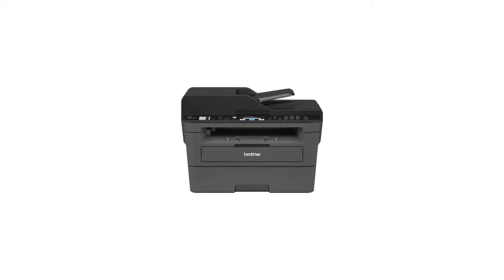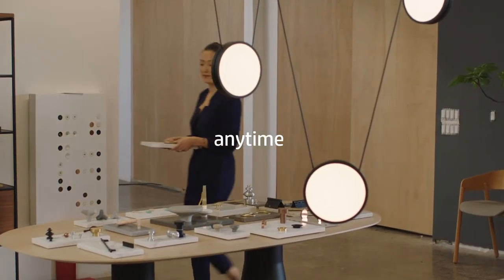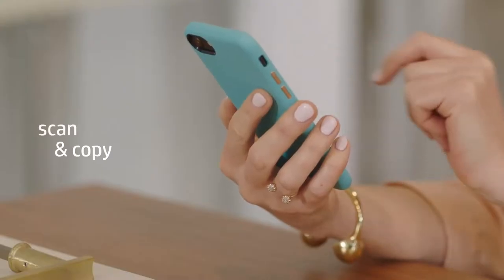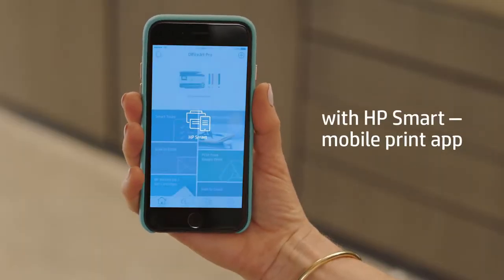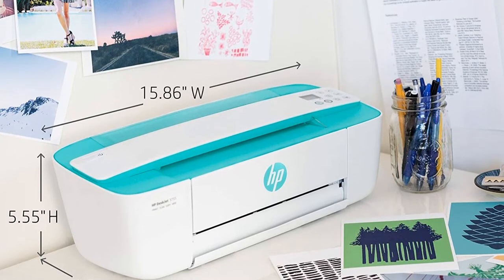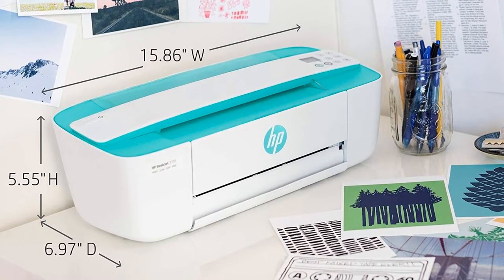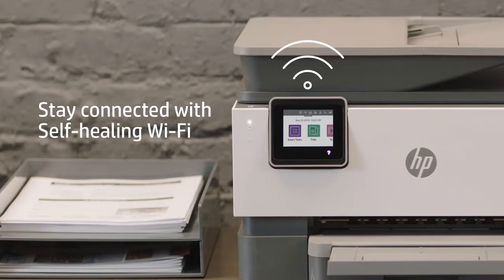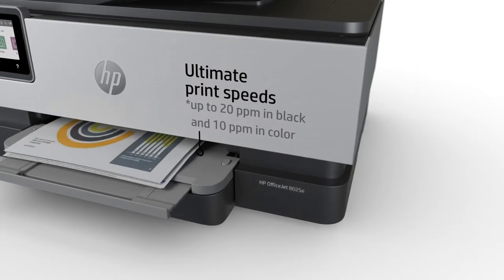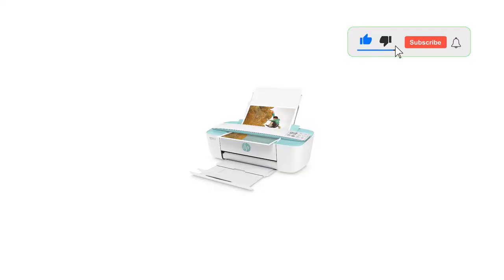But don't let its diminutive footprint fool you — this small all-in-one printer can still pump out up to 19 pages per minute in monochrome or a more modest 15 pages per minute with color jobs, and it's also able to wirelessly print, scan, and copy for multifunction documentation needs. HP also offers its subscription Instant Ink service to help you manage your ink cartridges, ensuring you're always ready for your next print job.